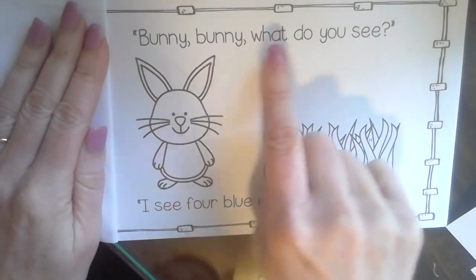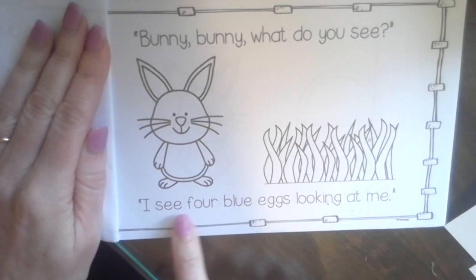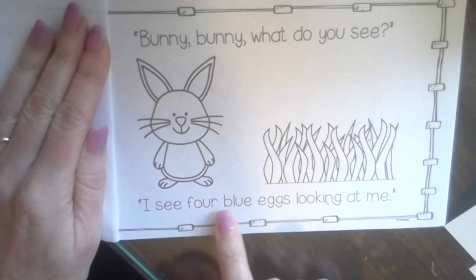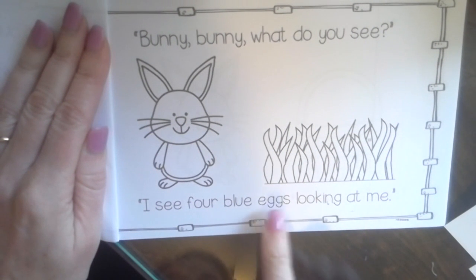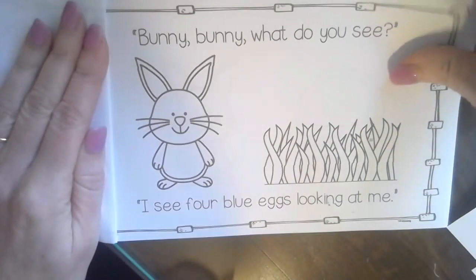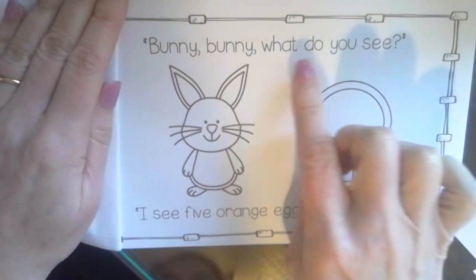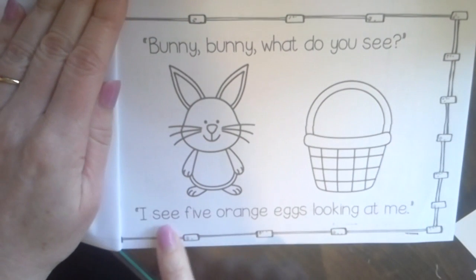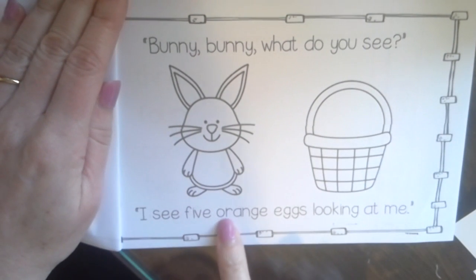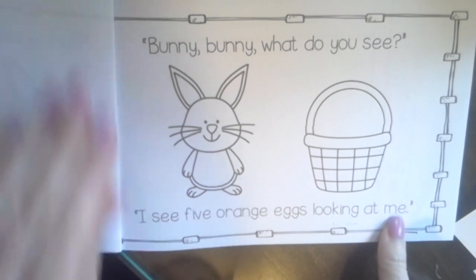Bunny, Bunny, What Do You See? I see four blue eggs looking at me. I'll have to do four blue eggs. Bunny, Bunny, What Do You See? I see five orange eggs looking at me.